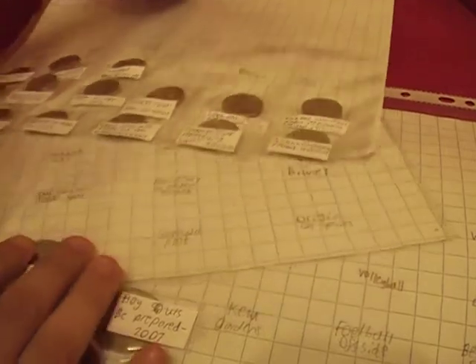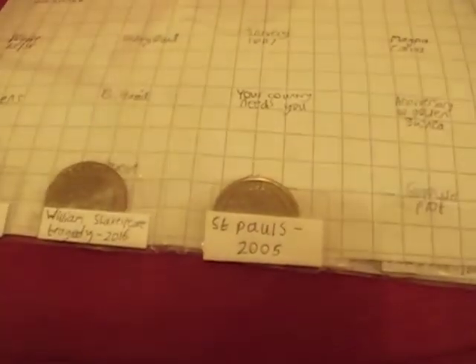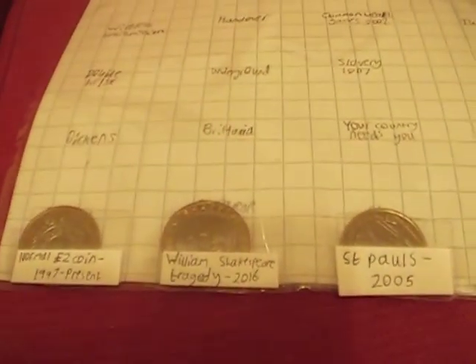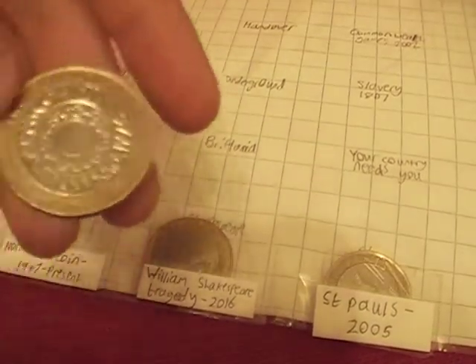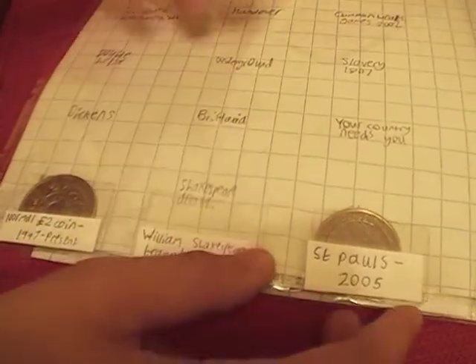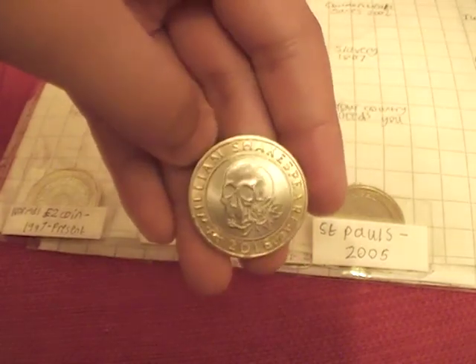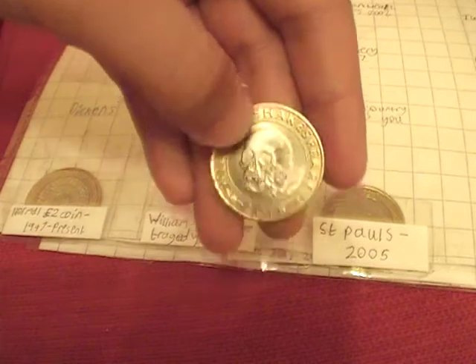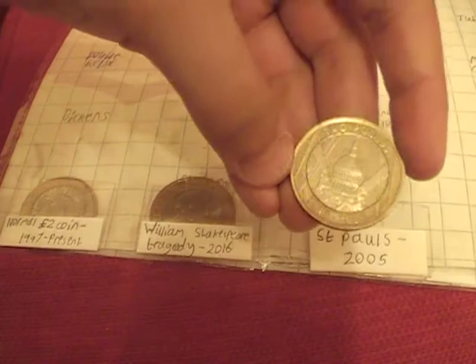Now let's move on to the two pounds — I only have three of these. You can see all this writing; that's so I know where to put each one if I get another two pound coin. The first one is a normal two pound coin. Next is the William Shakespeare tragedy coin. Something funny about this is it went through the washing machine and came out really clean. The final one is St Paul's Cathedral.